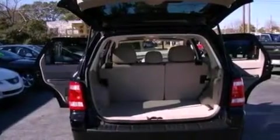Front fog lights, dusk-sensing headlights, an anti-lock braking system, side-curtain airbags, and this vehicle has less than 23,000 miles.